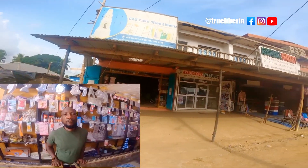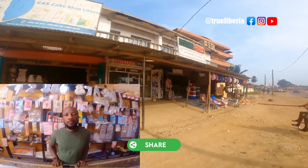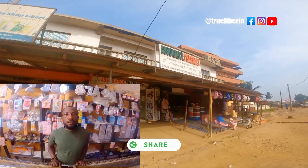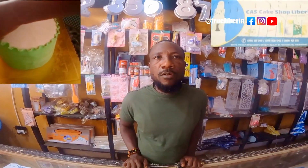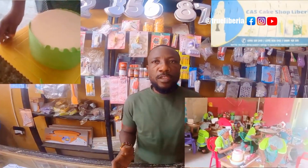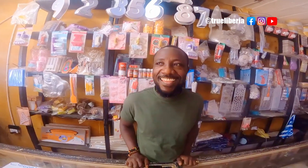We were told you have — it's not just about the store — but you have a catering team and you also have a school. Cars is in three categories: we have the Cars Cake Store Liberia, we have the Cars Catering Service, and we have the Cars Professional Training Program — the school. So we operate with the trinity.